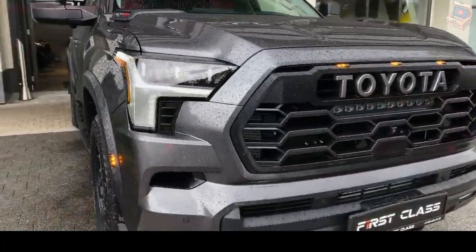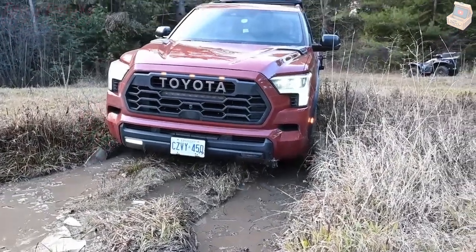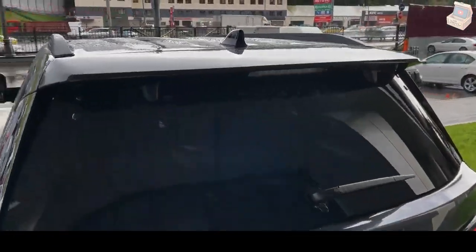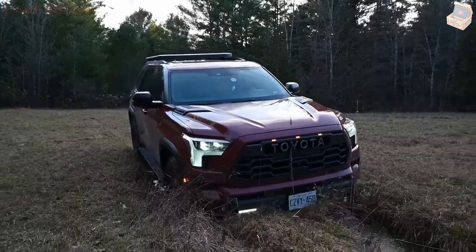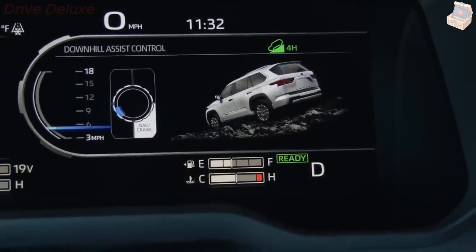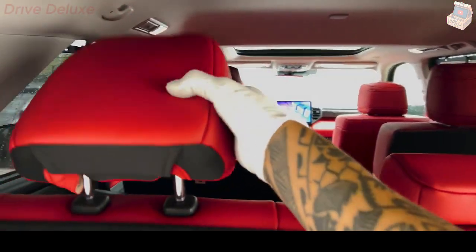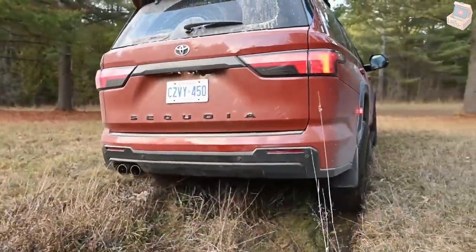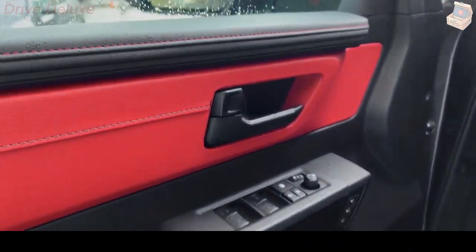The Sequoia comes standard with the i-Force Max Hybrid powertrain that is optional in the Tundra pickup. This powertrain features a twin-turbocharged 3.4-liter V6 engine and an electric motor producing a combined 437 HP and 583 pound-feet of torque. The Tundra's 10-speed automatic transmission carries over to the Sequoia SUV as well. Rear-wheel drive is standard, with four-wheel drive optional on most versions and standard on the off-road-oriented TRD Pro model. The four-wheel drive Sequoia Capstone we tested accelerated to 60 mph in 5.6 seconds and completed a quarter mile in 14.3 seconds at 94 mph.